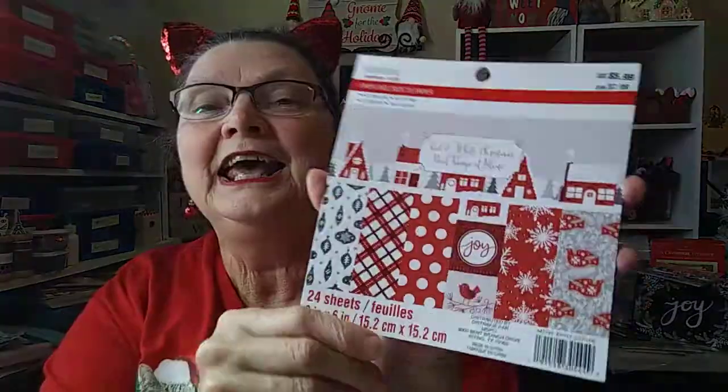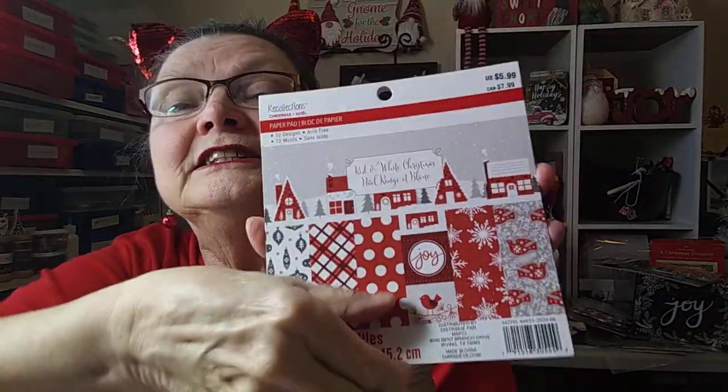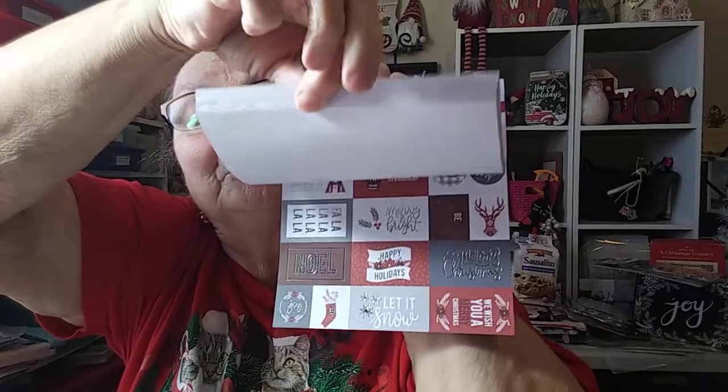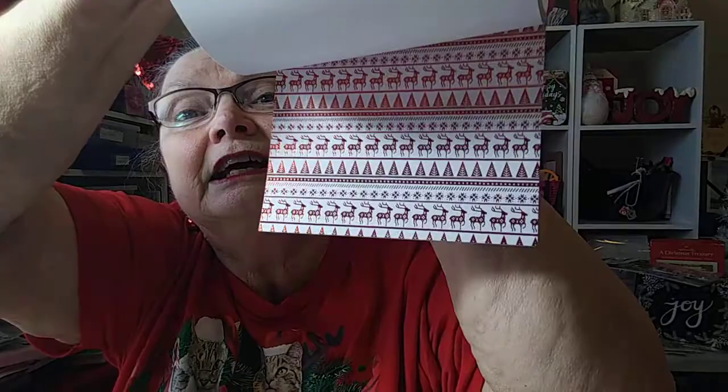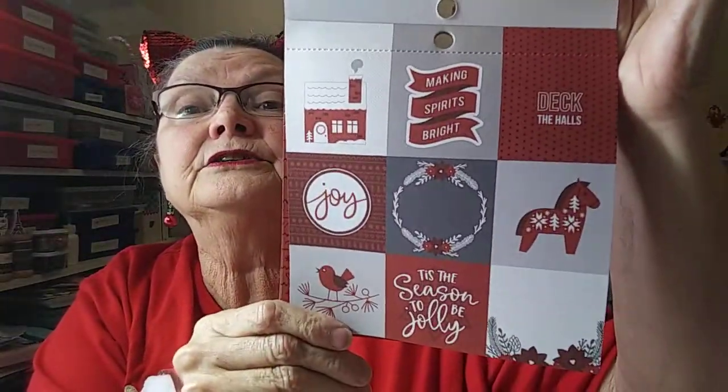These are the cute little paper pads I got, and they're both 6x6, which I really like. This one is called Red and White Christmas. I just love it - it's all these really tiny patterns. I like the tiny patterns in the 6x6. These cut-aparts are really cute. They're great for pocket letters and tags, because some of the 12x12s the designs are so big.